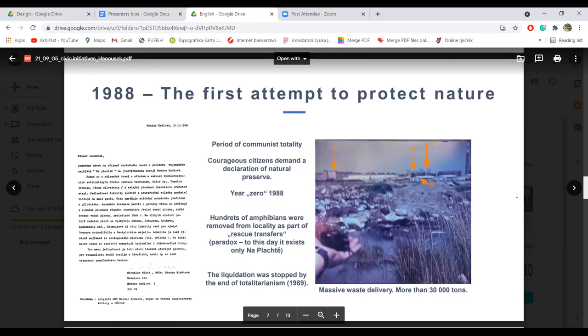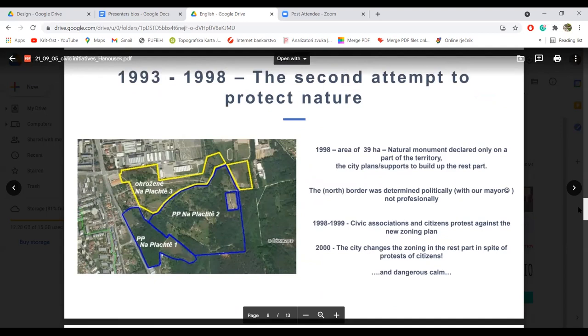On the next slide, you can see that in 1992 a new law on nature protection came into force. Dakle, 1992. je donesen ovaj zakon o zaštiti prirode, stupio na snagu. And this was the second attempt to protect nature — brave citizens started this new attempt to protect this area. I ovo je bio drugi pokušaj da se zaštiti priroda.